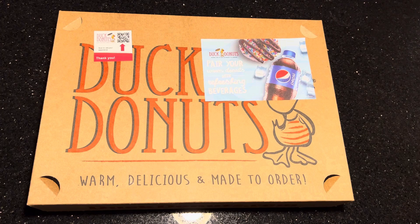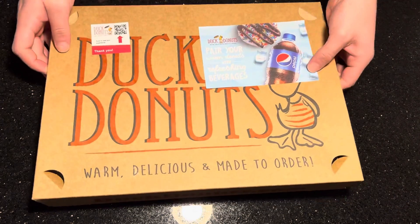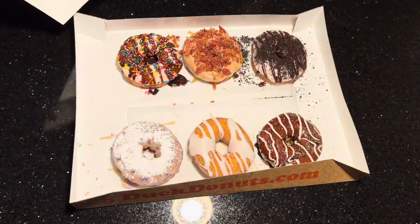So my husband's gonna open the box and let's see what we got. Thank you, hubby.